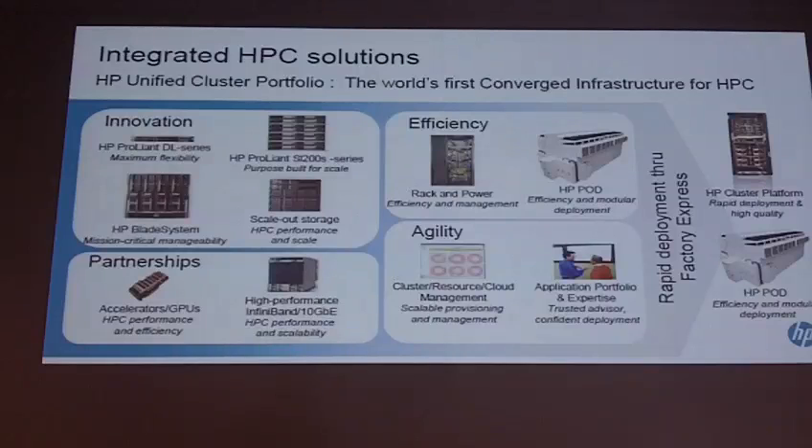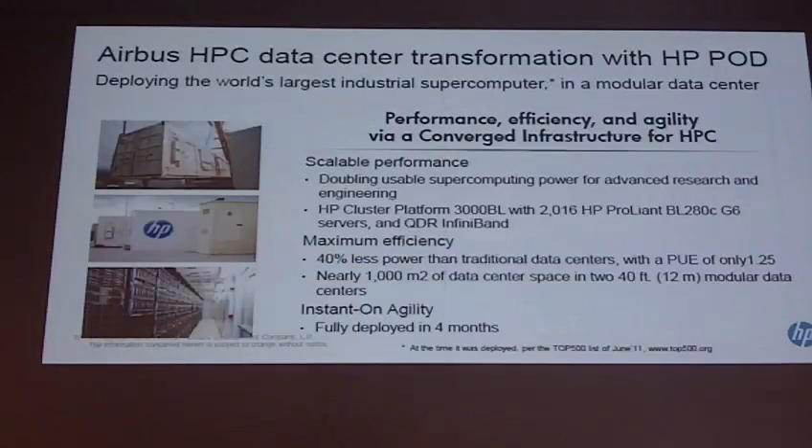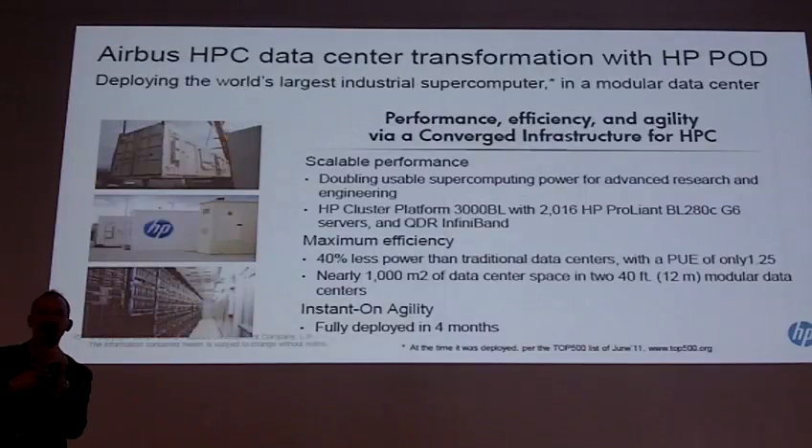Let me take a short example — one of our flagship systems — Airbus. It is still the largest or second-largest manufacturing HPC site on the Top 500. The basic principle is very simple: Airbus is building aircraft, they don't want to care about IT. The only thing they want is an HPC service. They do not want to own the data center or the IT — they want to pay a lease.